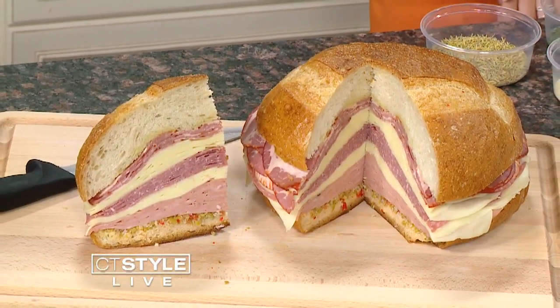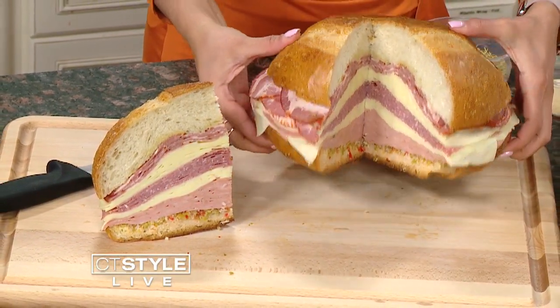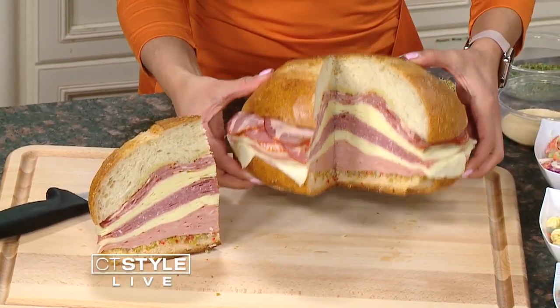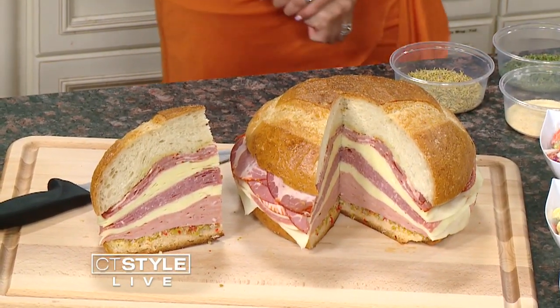It's got a pound of cheese — half pound of mozzarella, half pound of provolone. It's got a pound of mortadella, a pound of Genoa salami, and a pound of Boar's Head hot cap. It sounds delicious, but it's a lot.